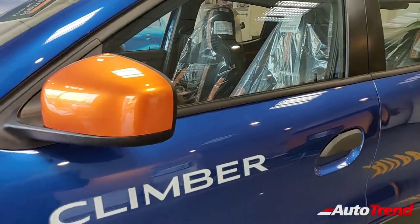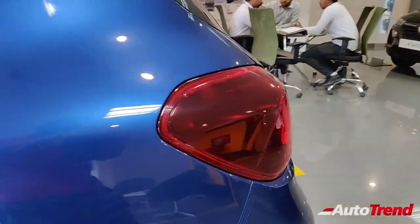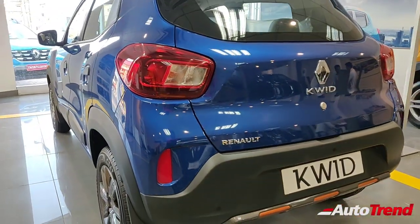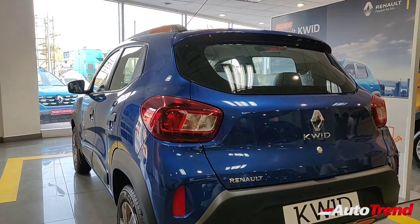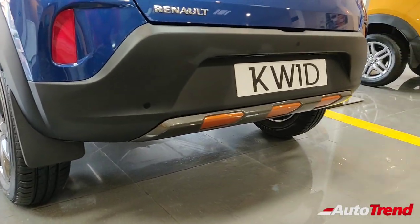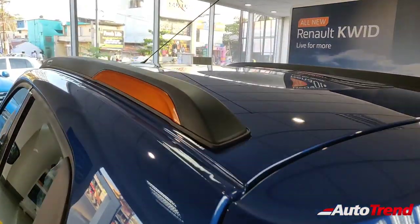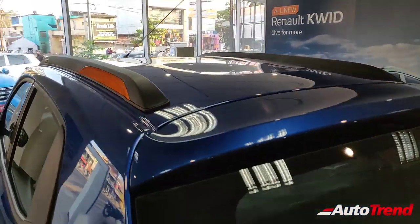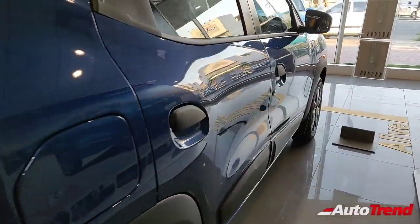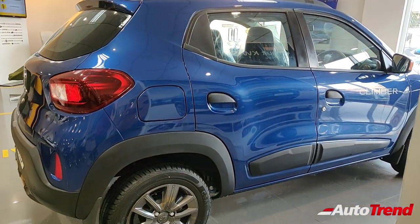You can see the Climber badging on the front doors with the orange contrast trims along with orange accents all round. You can also see the newly updated LED tail lamps which look a little bit more premium than before, along with the contrasting orange color on the rear bumper. On top you can see the roof rails with orange accents, exclusive to this Climber variant. Overall this car looks exactly similar to the BS4 Renault Kwid Climber.